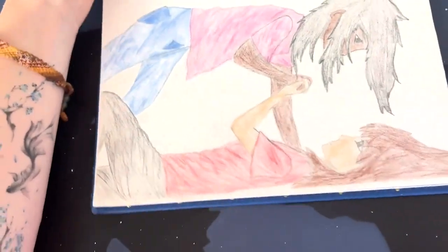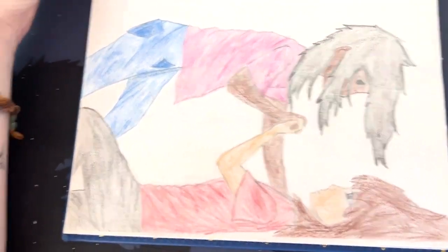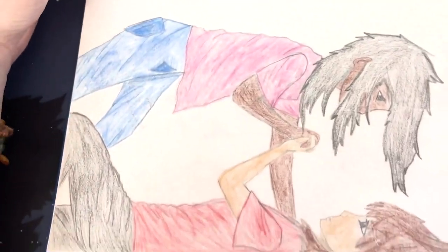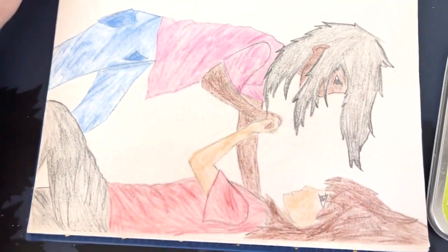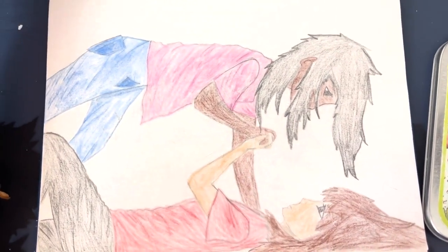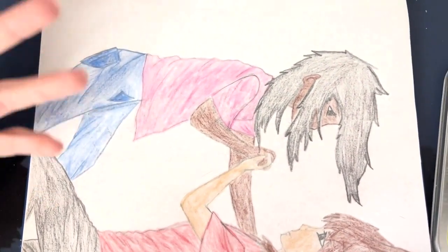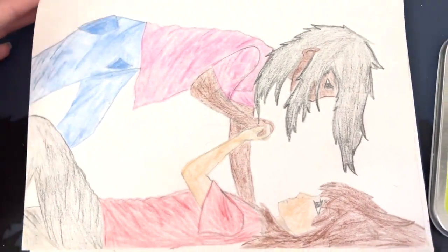I hope YouTube doesn't flag me for this. This was a drawing I did because I had a crush on someone who shall go unnamed, because I do not want to expose them on the internet. Obviously middle schooler me didn't really know what to do with this. I don't know what exactly this drawing is, because it doesn't look like either person involved — me or the person I had a crush on. I had a lot of pent up feelings, okay guys?